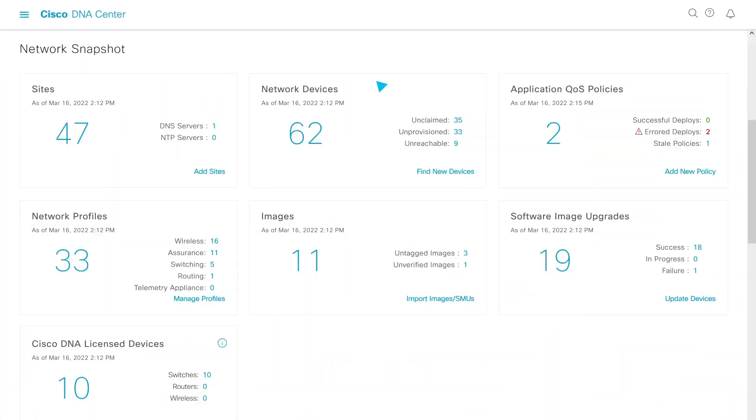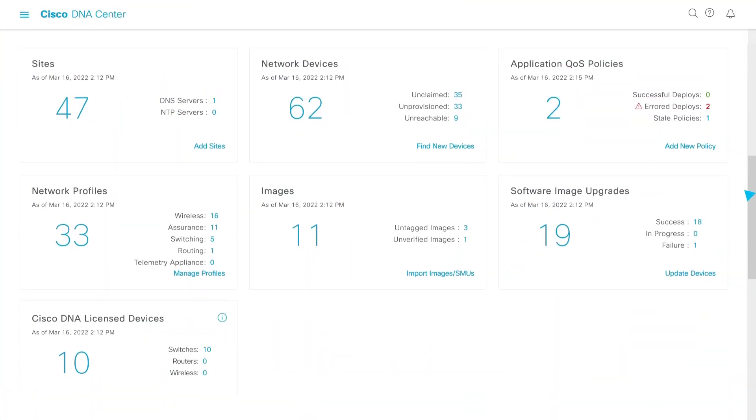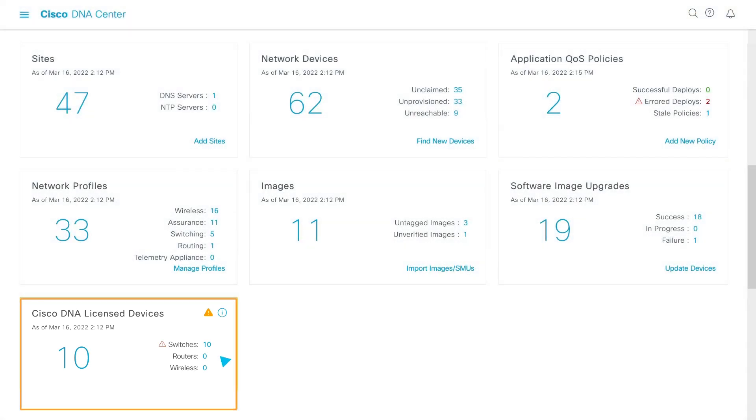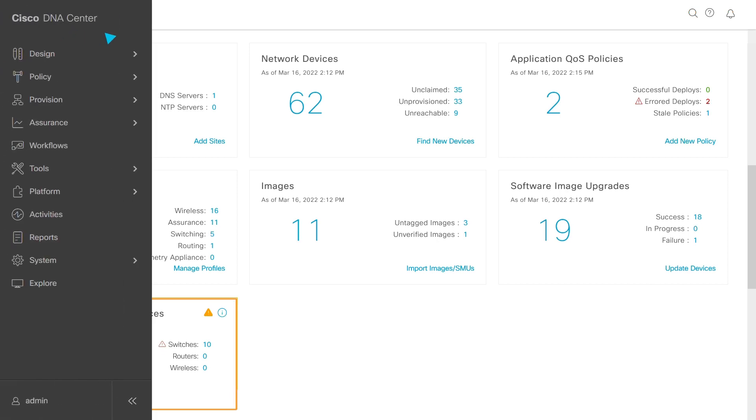As your wireless network grows to dozens or hundreds of access points, an underperforming access point can easily go unnoticed. AP Performance Advisories use machine learning to measure and benchmark client experience parameters across all of your access points. It then flags any underperformers and lists them on the advisory dashboard.